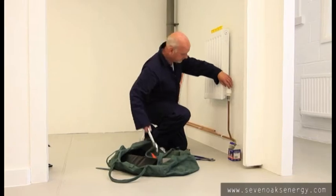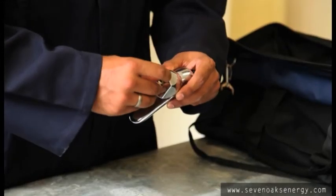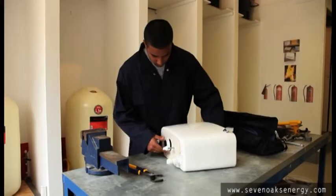Our plumbing courses cover the installation of central heating radiators and pipe work. Techniques to carry out repairs and maintenance are learnt on the course to give students a wide range of skills to apply in the workplace.